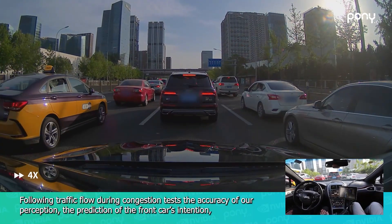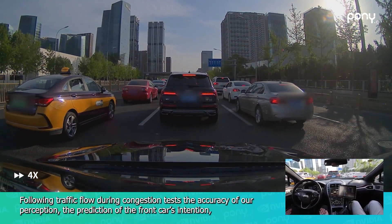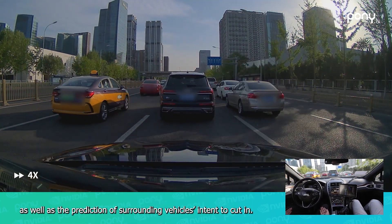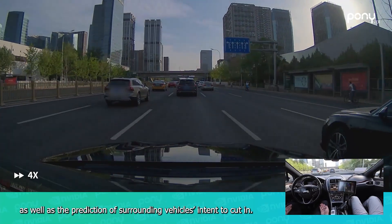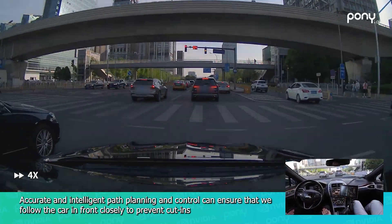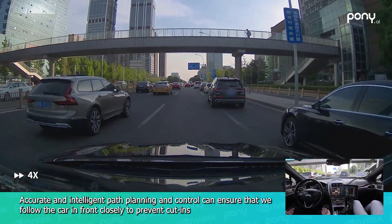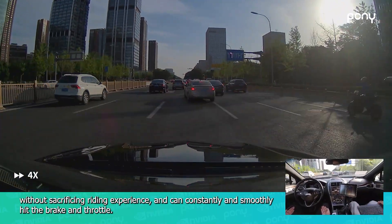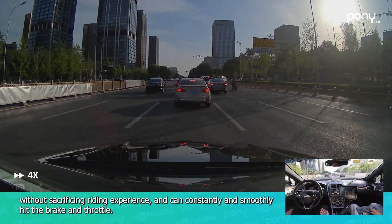Following traffic flow during congestion tests the accuracy of perception, the prediction of the front car's intention, and the prediction of surrounding vehicles' intent to cut in. Accurate and intelligent path planning and control ensure close following of the car in front to prevent cut-ins without sacrificing riding experience, while constantly and smoothly managing the brake and throttle.